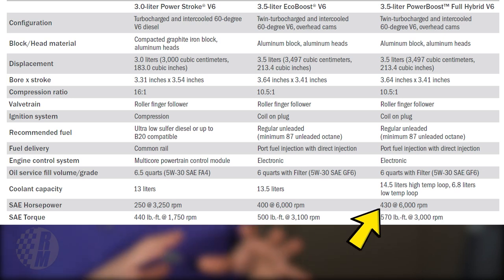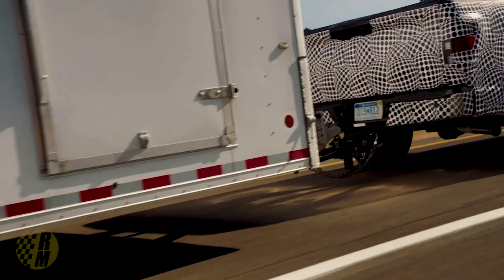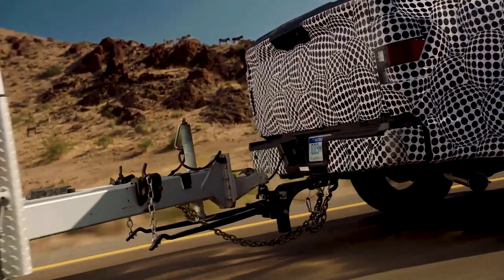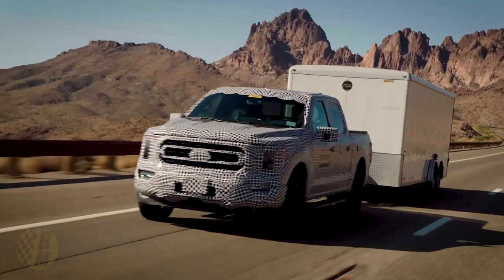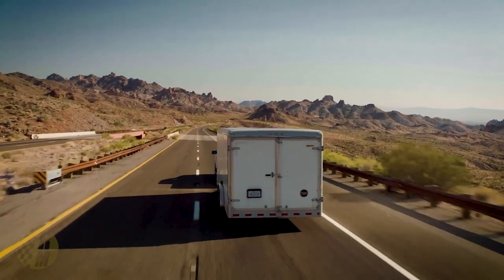With the Power Boost option you get 430 horsepower and 570 pound-feet of torque. Towing capacity is as high as 12,700 pounds and goes as low as 11,000 pounds with the 145-inch wheelbase. There are a lot of different options and configurations surrounding the F-150, so you have to choose your packages wisely — to get the highest towing capacity you need the maximum trailer towing package.